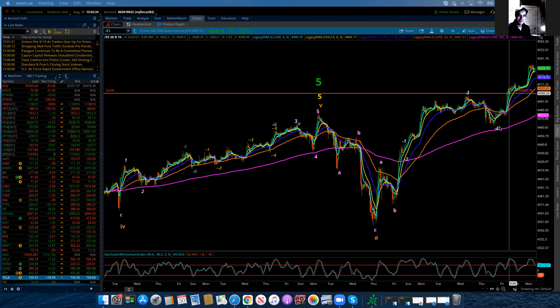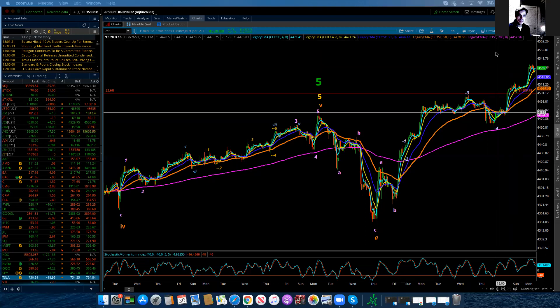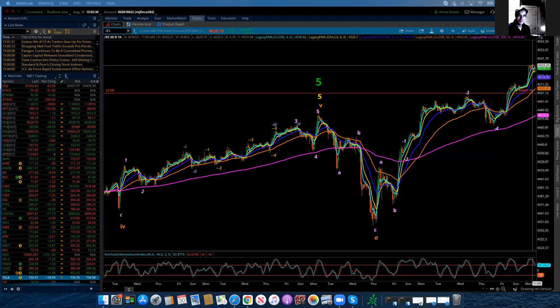And maybe only that is a sub-minute or sub-sub-minute one of sub-minute five. So, it's a one of five, in which case we get a two, a three, a four, and a five. Now, that's a possibility because the market didn't turn. It started to, but they held it up.